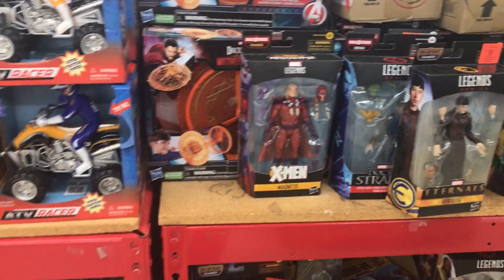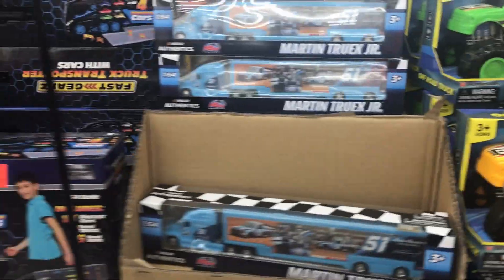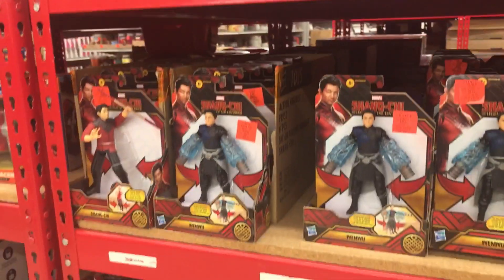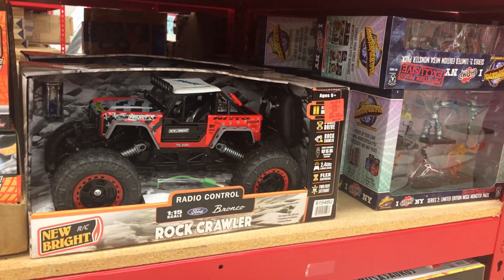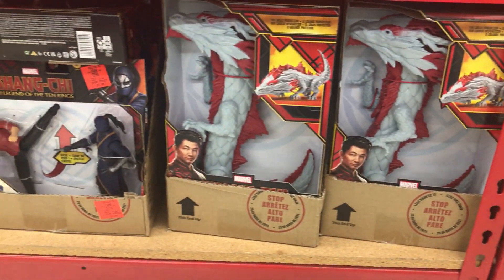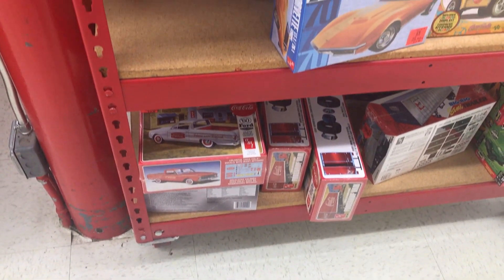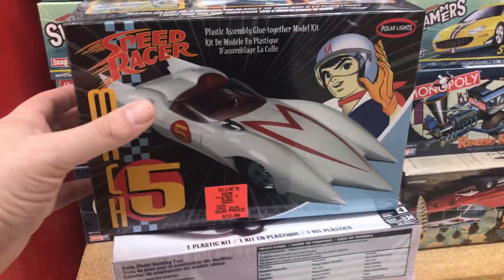Moving on, we also have some more vehicles. We got some ATVs, some monster trucks. We also got some of these semi-trucks. And moving on down, we also have some Shang-Chi toys. And we also have some more motorcycles, some more trucks. And we got some Jurassic Park Dinos — here's a Triceratops right here. We have some more Shang-Chi toys in the bottom section. And there are some model kit cars, including this Speed Racer Mach 5 right here. It's really nice.